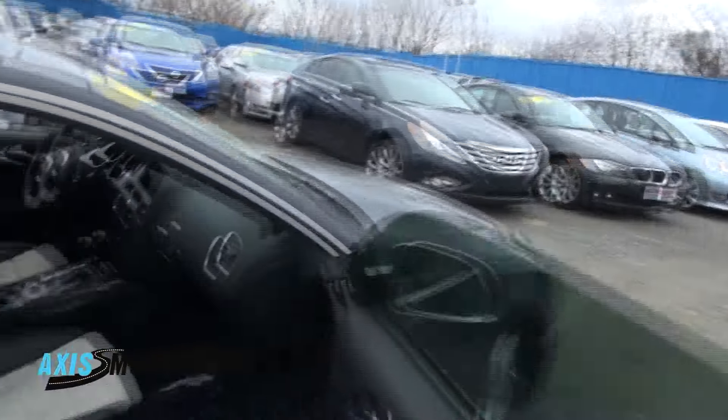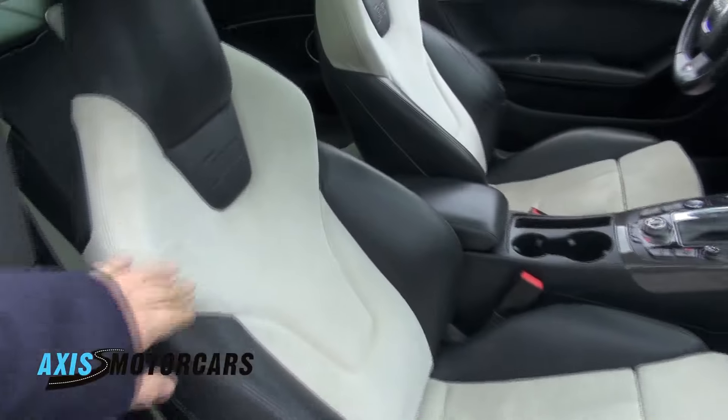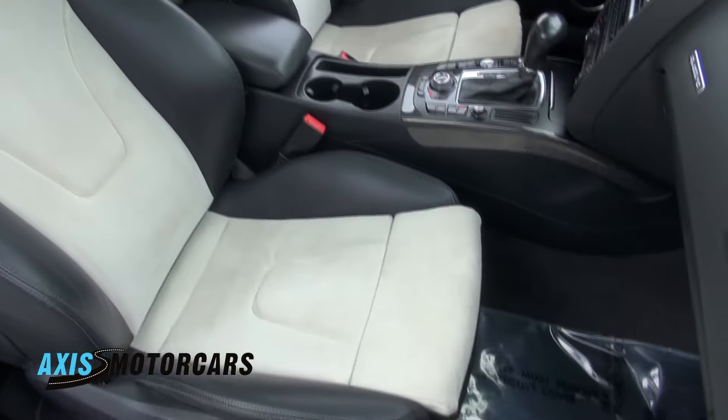This one has a stunning interior and it's super clean too. Very nice. Has a roof up on top, and it all matches with the black interior and the black roof.